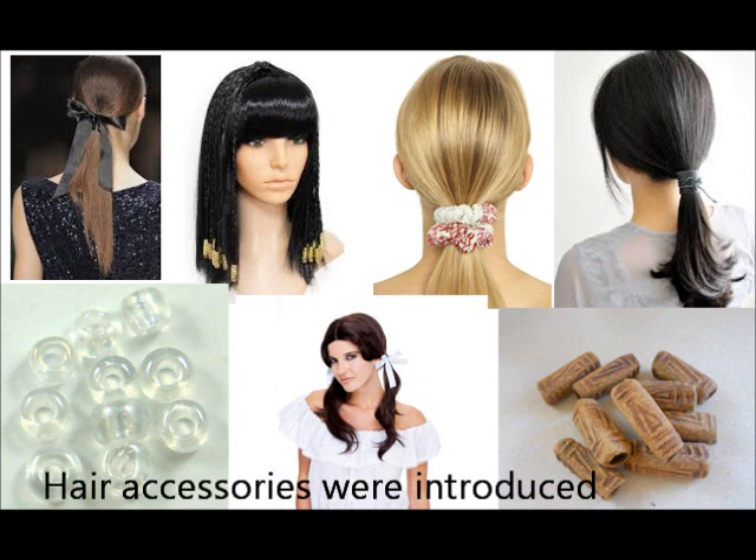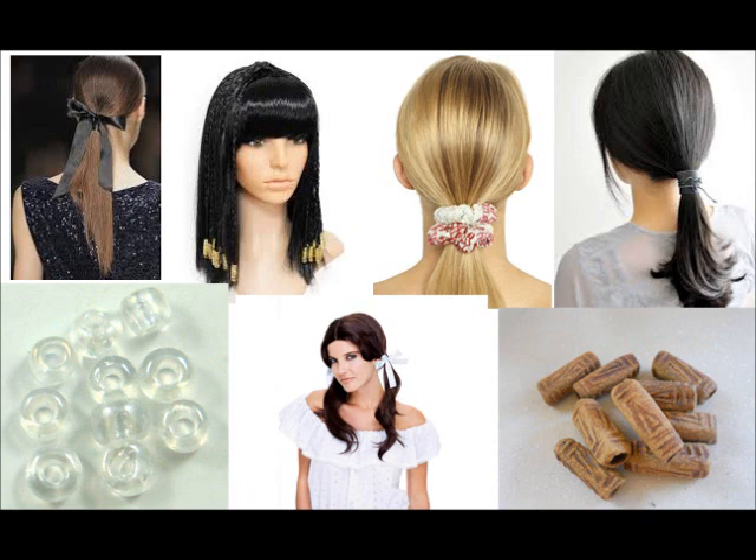August 11th. Hair accessories were introduced. This includes things like hair bowls, scrunchies, hair beads and golden braid clips.